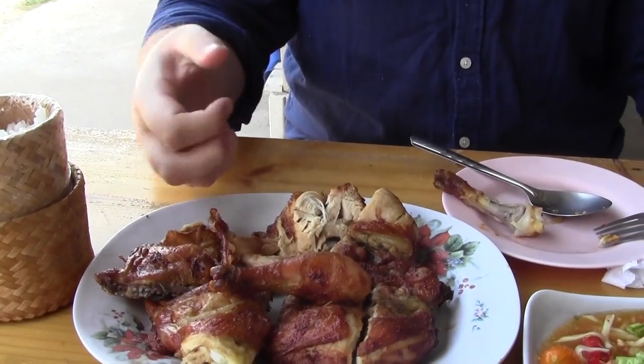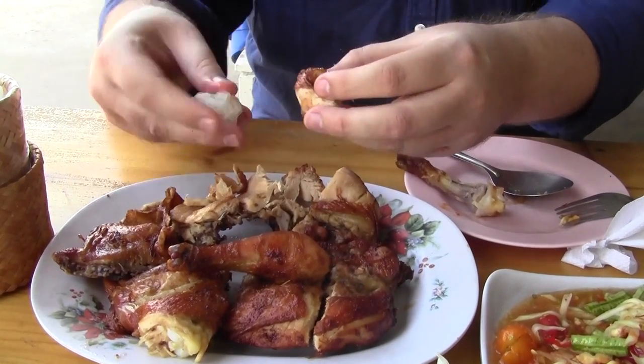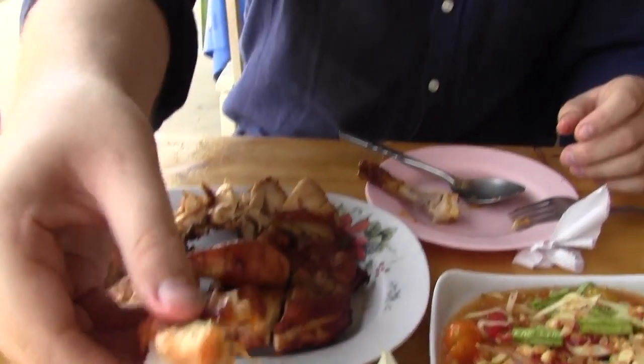Let's try some sticky rice along with the chicken. I'm just going to rip off a piece, get some of that skin as well, put them together, and dip it all in the sweet and sour sauce. I bet you've had chicken and rice before, but not like this — this is a perfect combination to eat with your hands. The sticky rice really soaks up the dressing, making it super flavorful along with the marinated chicken, which is just amazing.